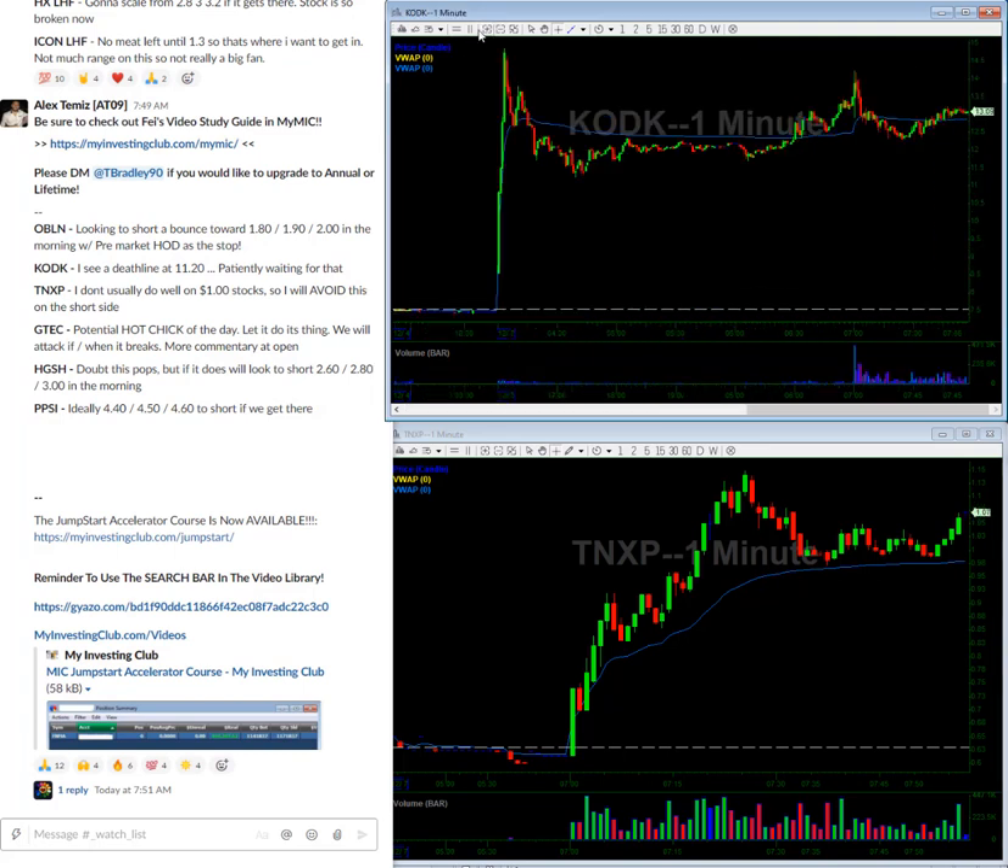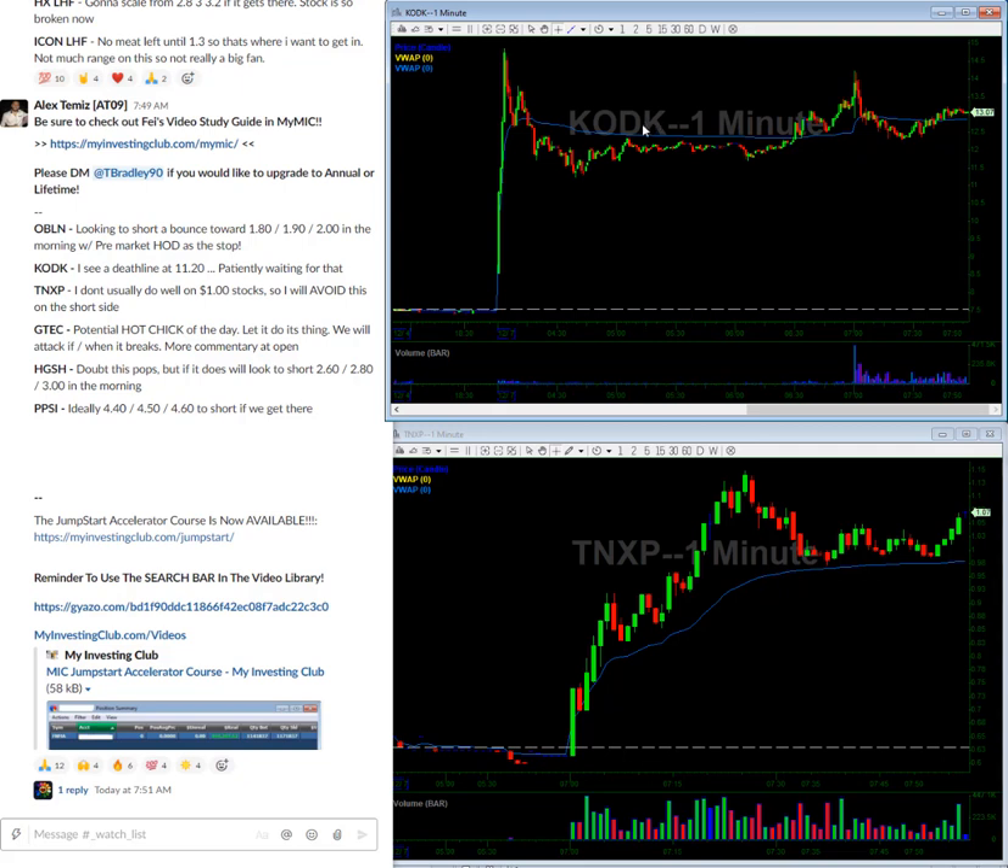Kodak — honestly, this is kind of like an algo-driven company type stuff. There's gonna be up, down, up, down, up, down. It's gonna be pretty difficult. So what I'm waiting for is I see a death line at 1120, so kind of just gonna be monitoring it around that area.